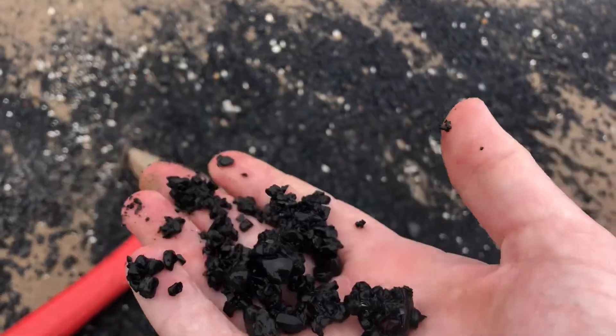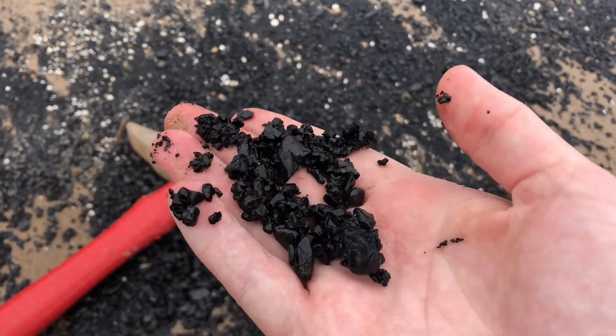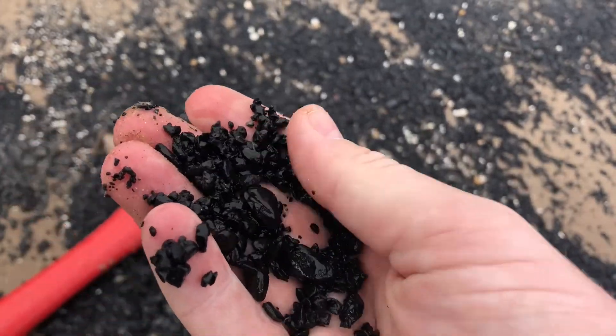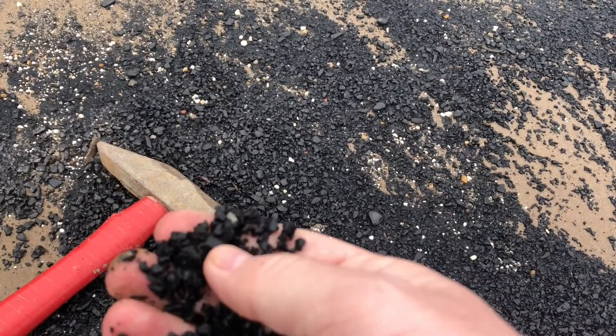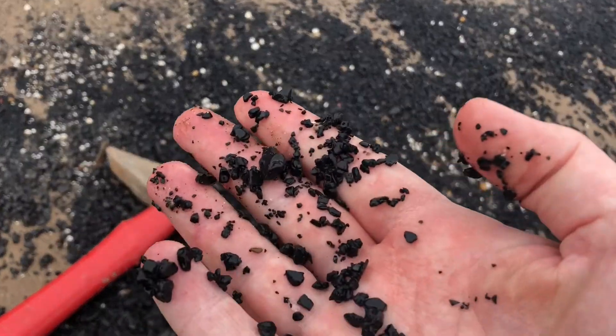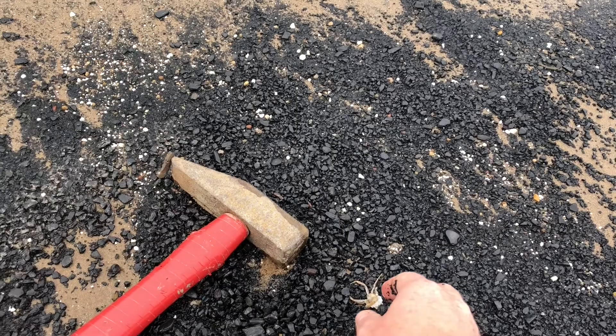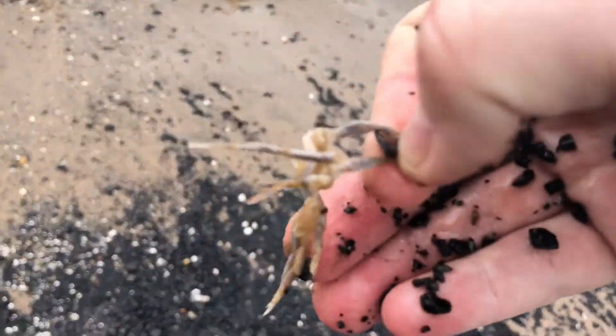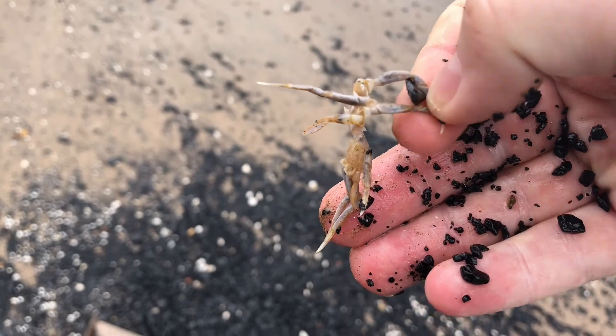This is interesting guys, this is coal. You need to check it because sometimes it could be jet, and obviously jet's quite a nice thing to find. Next to it, unfortunately, is what's left of a little crab.